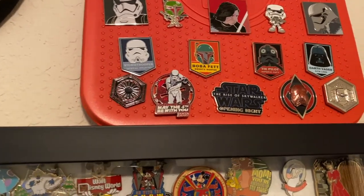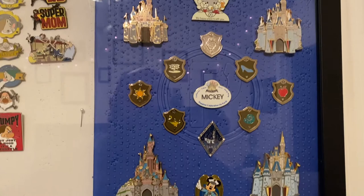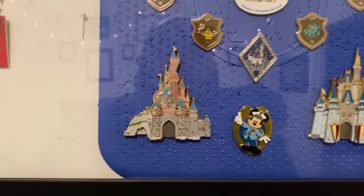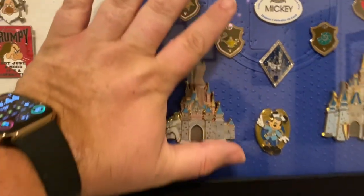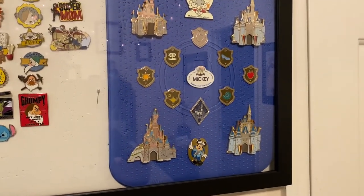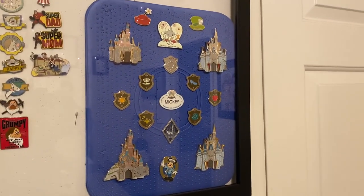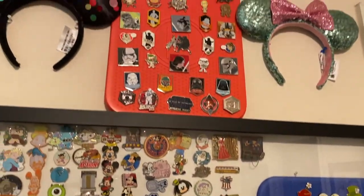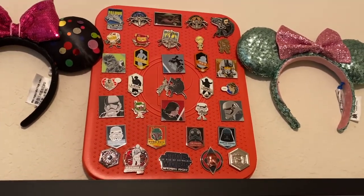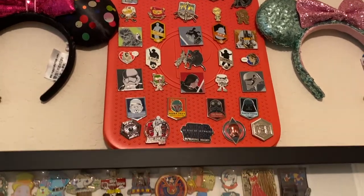Another May the 4th Be With You from last year, and Star Wars The Rise of Skywalker opening night. This board here has what I call jumbo castles — there are four of them. The drawbridge is either slid up or comes down. This one is the one we use when we go to Magic Kingdom, and the Star Wars one we use when we go to Hollywood Studios. We put that in our bag, and I'll show you what that bag looks like, because it has most of my wife's really nice pins from the movie Up.